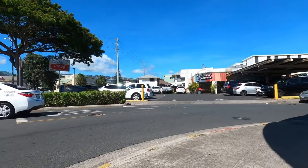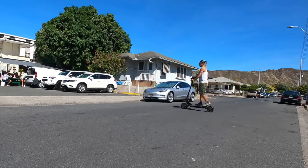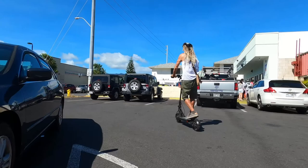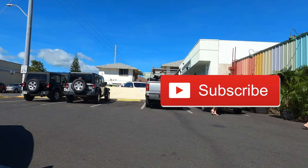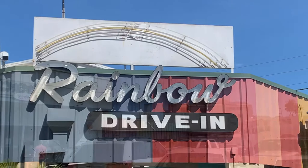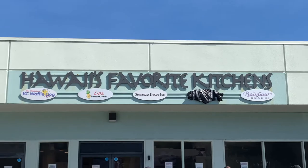So we've got the Rainbow Drive-In, and this is home of the famous Loco Moco in all the Japanese tourist books. At Rainbow's you can find all kinds of great local plate lunch dishes available. Very old school, one of the last of the few drive-ins around — definitely very nostalgic and very busy, always. Rainbow's has taken the parking lot next to their original for outdoor seating expansion. Right next to Rainbow Drive-In, we have Hawaii's Favorite Kitchens, and this is a shave ice venue as well.